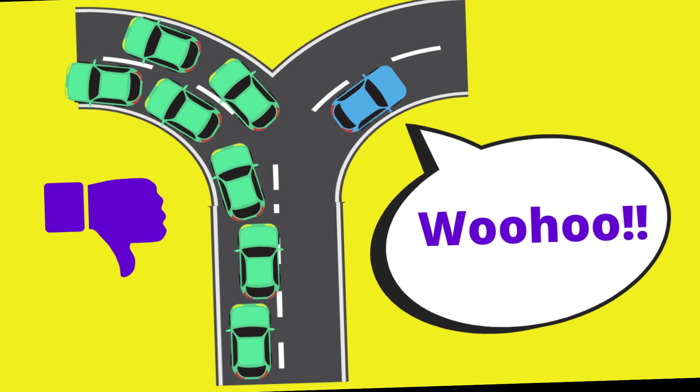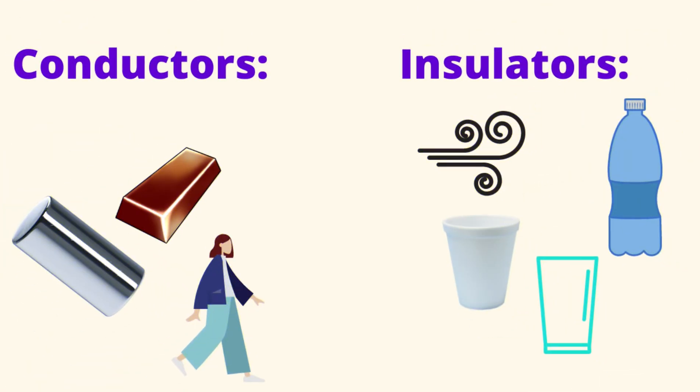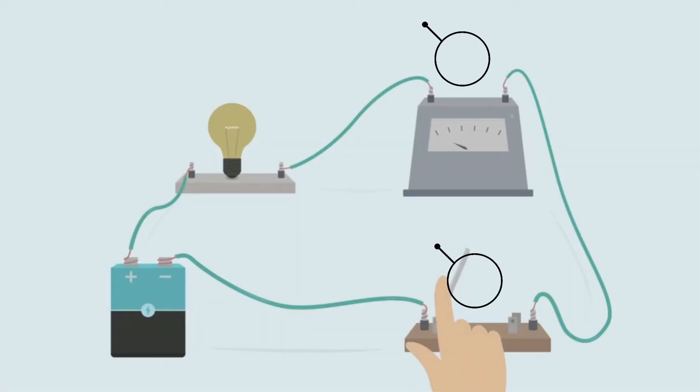Current actually has favorite materials to travel through. Items like different types of metals and even the human body, which electricity flows through, are called conductors. But materials like plastic, glass, dry air, and styrofoam, which current doesn't flow through, are called insulators.